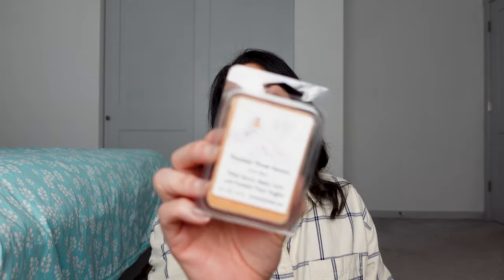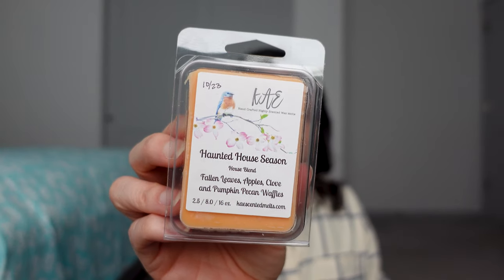Oh, Haunted House Season — Fallen Leaves, Apples, Cloves, and Pumpkin Pecan Waffles. This one is really good. I did melt one of these. A friend brought her Kay's haul over and I got to smell everything, and anyway this is a great one. Because this is from October and I warmed it in the Halloween season, it didn't have a lot of time to cure, but I used it in a tea light and it worked really nicely. I'm looking forward to warming this again in the fall.